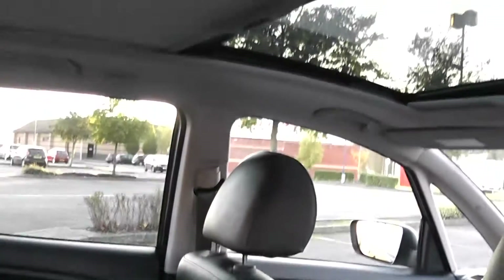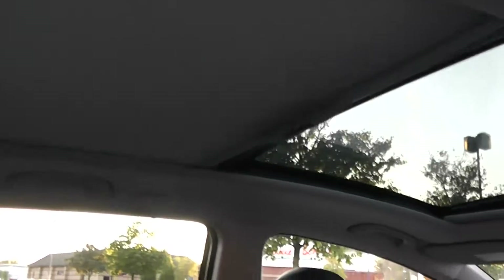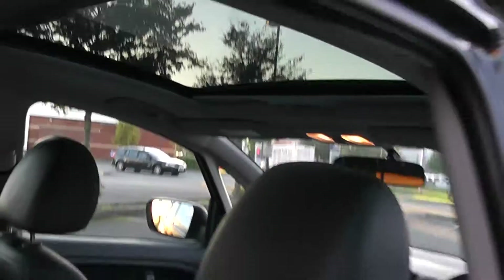Plenty of legroom and plenty of headroom too. And just look at that glass panoramic roof as well — absolutely lovely, lets loads of light into the car.